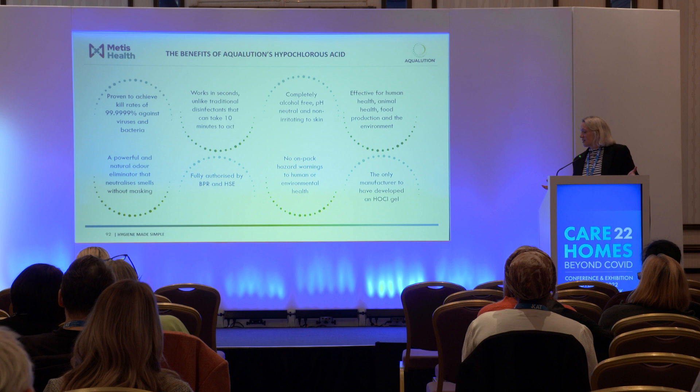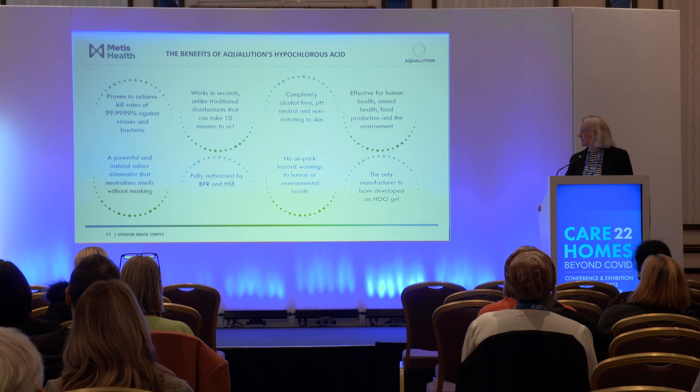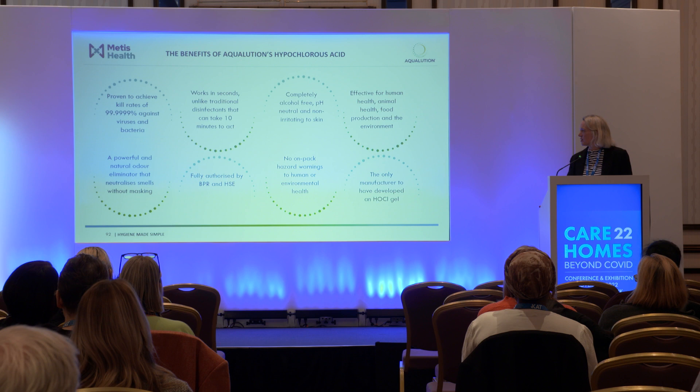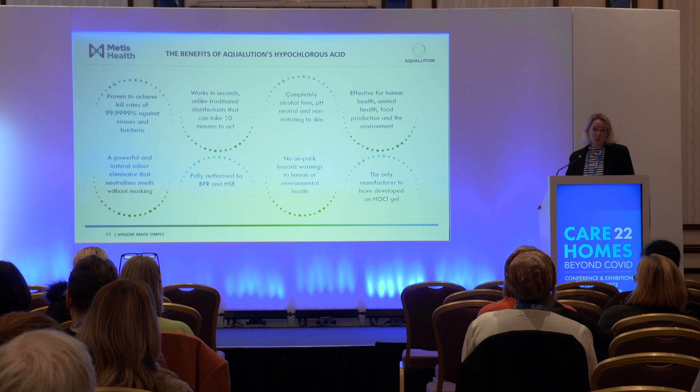In summary, the benefits of hypochlorous acid: great kill rate against viruses and bacteria, works in seconds, completely alcohol-free, pH neutral, non-irritating to skin, effective for human health, animal health, food safety, and the environment. It's a powerful and natural odor eliminator, particularly important within care homes. It's fully authorized with the Biocide Product Regulator as well as the HSE, with absolutely no toxicity or hazard warnings. We've also created a hypochlorous gel providing a non-alcohol hand sanitizer option.